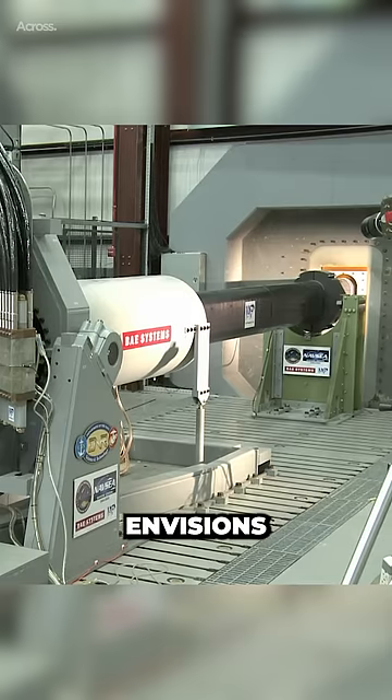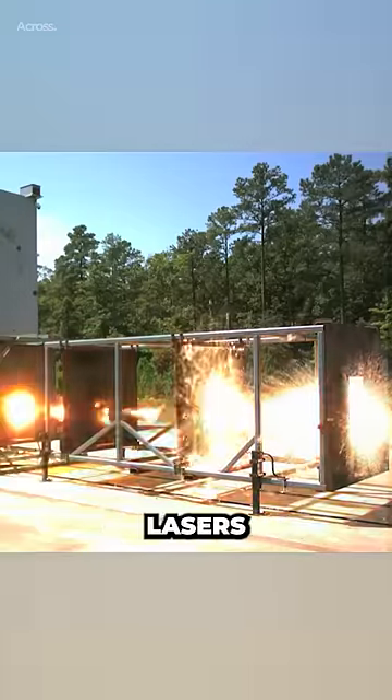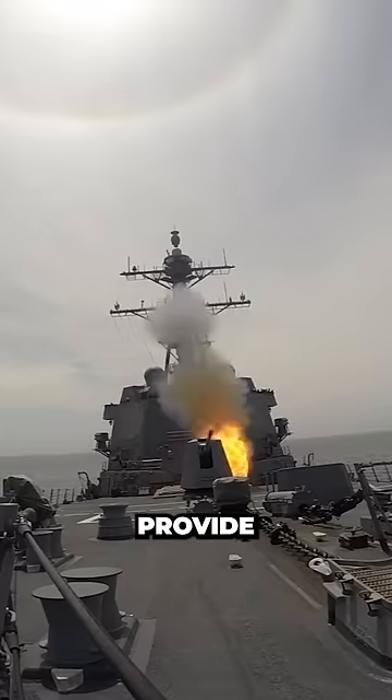The railgun would be part of a Navy fleet that envisions future offensive and defensive capabilities being provided in layers: lasers to provide close-range defense, railguns to provide medium-range attack and defense, and cruise missiles to provide long-range attack.